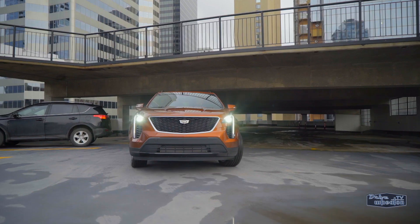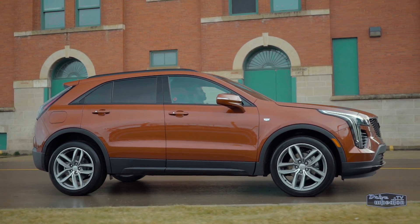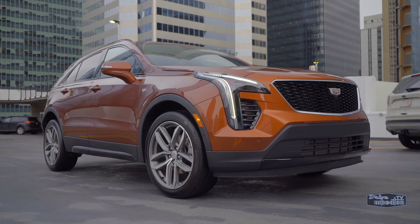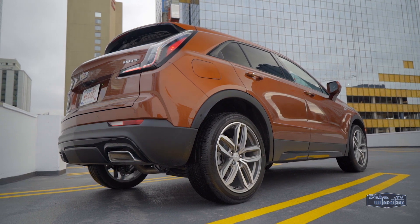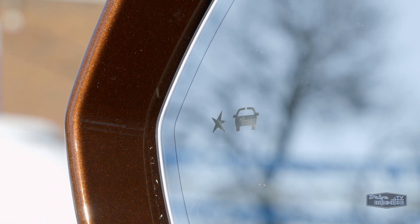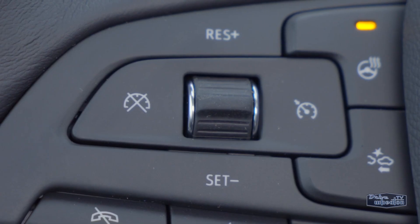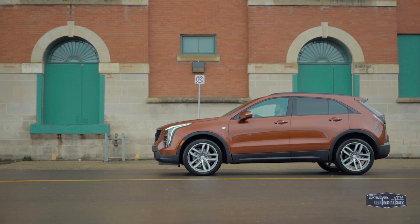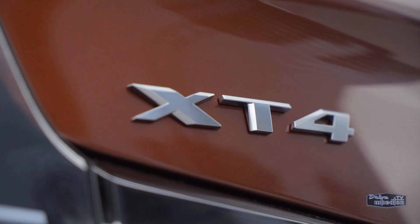You can get peak torque at just 1,500 RPM with pretty much no turbo lag. It has active fuel management that can cut the engine down to two cylinders, plus a start-stop system. The twin-clutch all-wheel drive primarily powers the front wheels but can send power to any of the four wheels as needed. Sport mode makes for a more engaging ride and the XT4 can tow up to 3,500 pounds. Advanced safety features include lane change alert, side blind zone alert, lane keep assist, lane departure warning, adaptive cruise control, and Intelli-Beam auto high beam control.